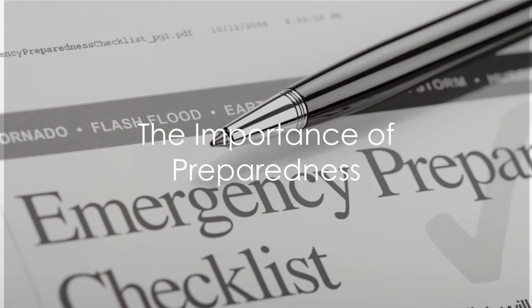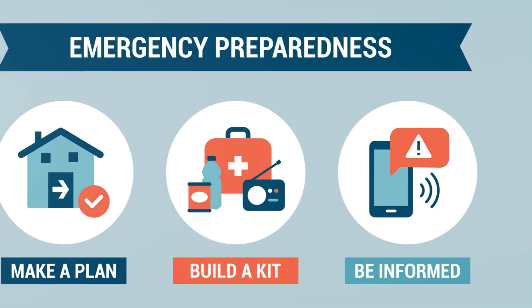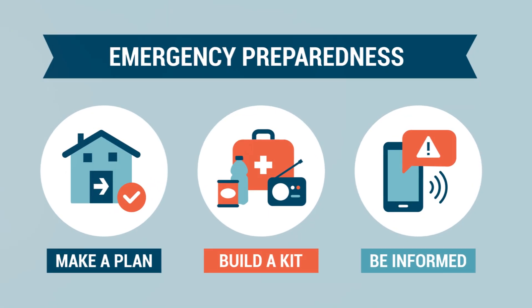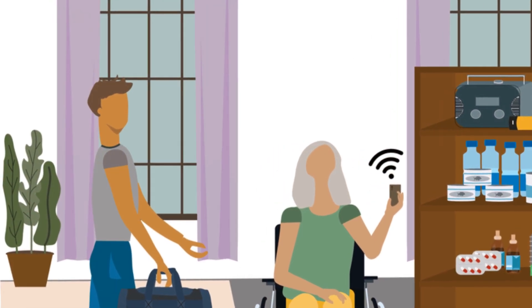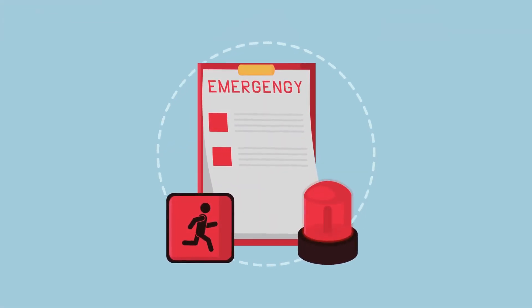Are you prepared for an emergency? If not, it's time to start thinking about it. Preparedness isn't just about having a plan — it's about peace of mind. Disasters don't make appointments. They can strike anytime, anywhere. But when you know you're ready, you can face any crisis with confidence.